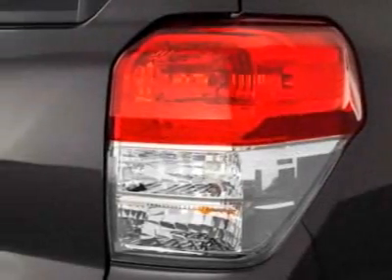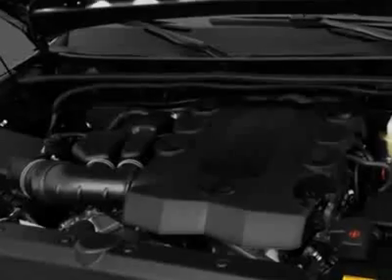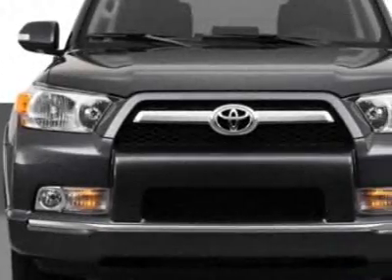This 4Runner boasts a 4.0 liter engine and has an unspecified transmission. Additional options for this vehicle include the Cargo Cross Bars,